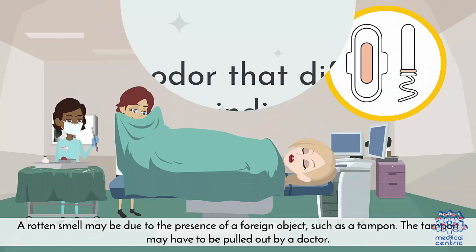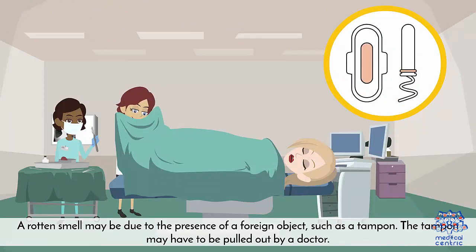A rotten smell may be due to the presence of a foreign object, such as a tampon. The tampon may have to be pulled out by the doctor.